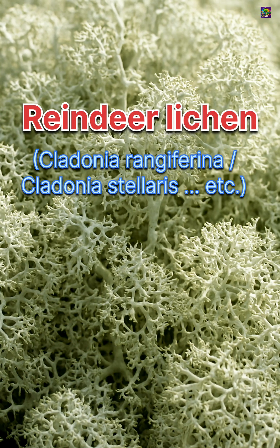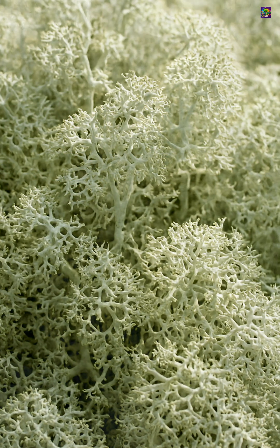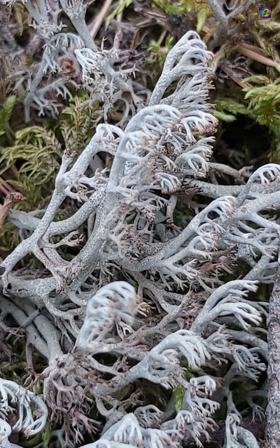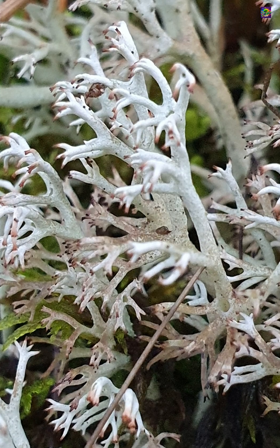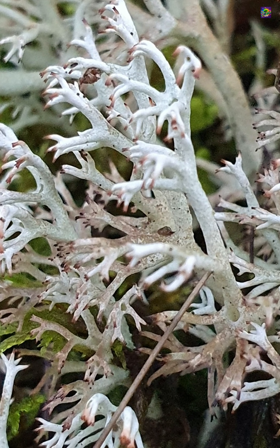This pale, sponge-like carpet covering the forest floor is reindeer lichen. At first glance it looks soft and delicate, but this organism is built for some of the harshest environments on earth. Reindeer lichen grows upright, forming dense, branching clumps that resemble tiny leafless shrubs.